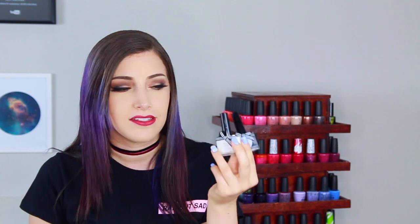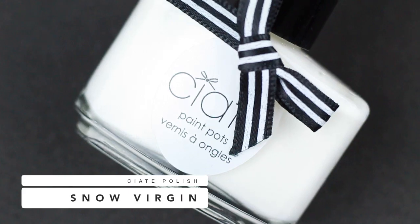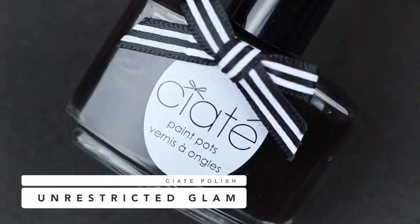I feel like I want to start off a little tame and then we're going to get into the really hideous, ugly polishes that I just can't even fathom ever existed. The first ones I'm going to talk about, I'm actually going to talk about two at the same time — these are the Ciate Black and White Nail Polish. The white one is called Snow Virgin and the black one is called Unrestricted Glam.